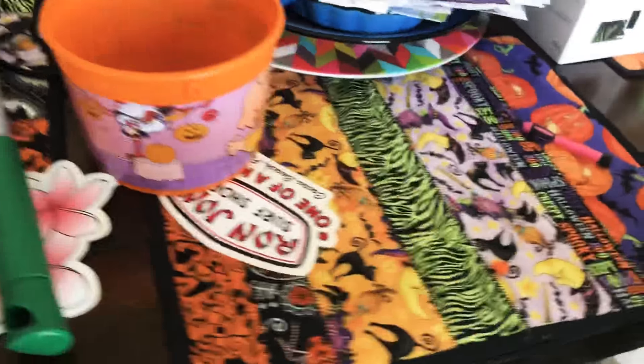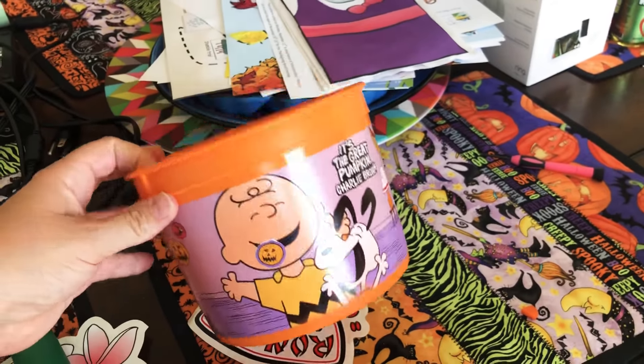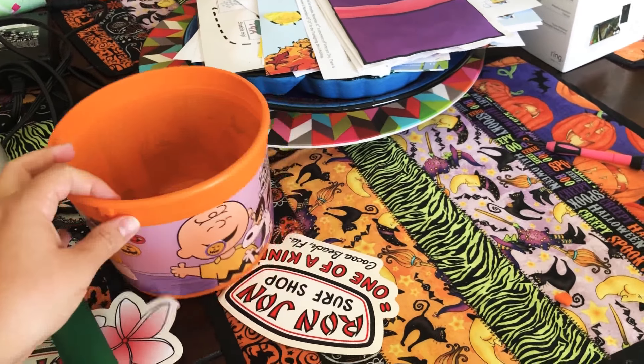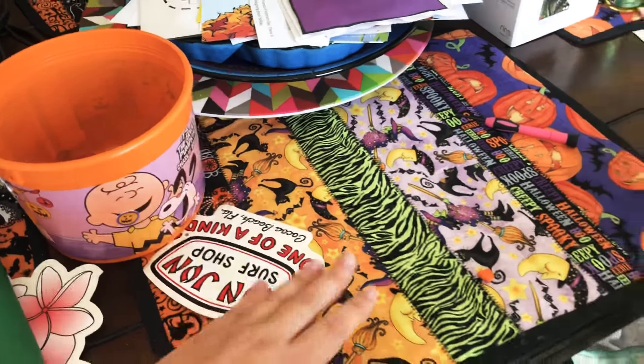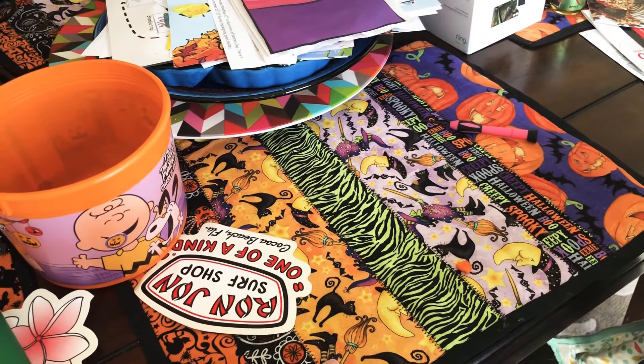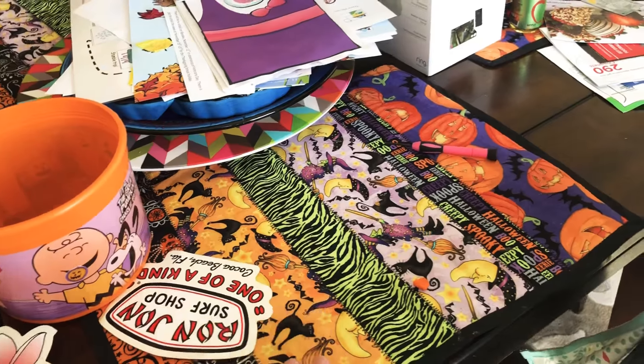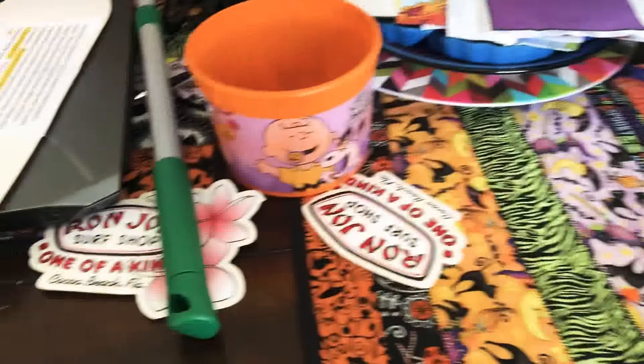It is really dirty in here, guys. But did anybody notice that McDonald's didn't do these this year? They've been doing buckets forever and they didn't do it this year. My mom made me these placemats and I love them, and I put them out every year.